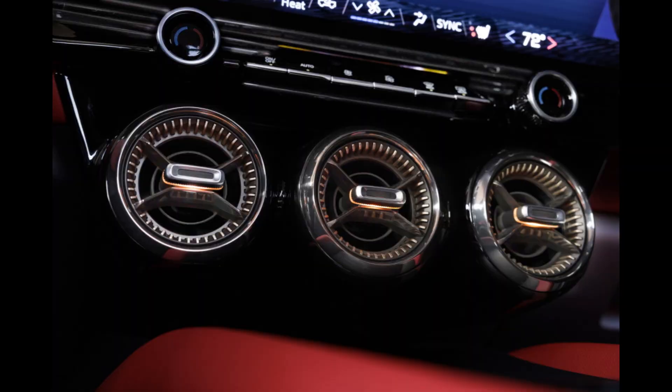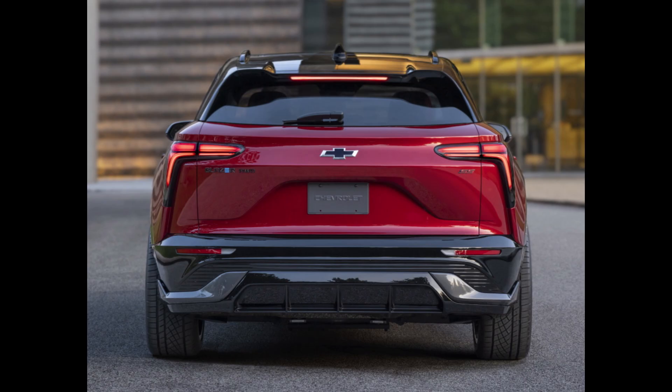The Blazer EV is powered by General Motors' Ultium battery technology. According to Chevy, the RS trim has the most range, reaching up to 324 miles between charges.